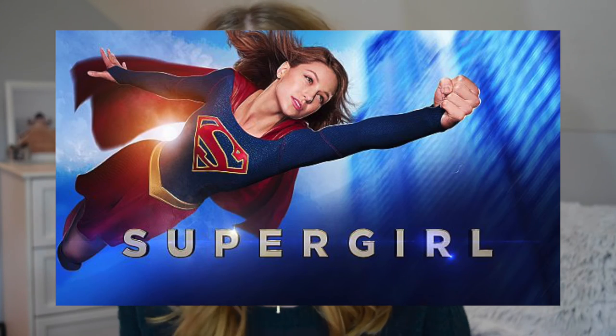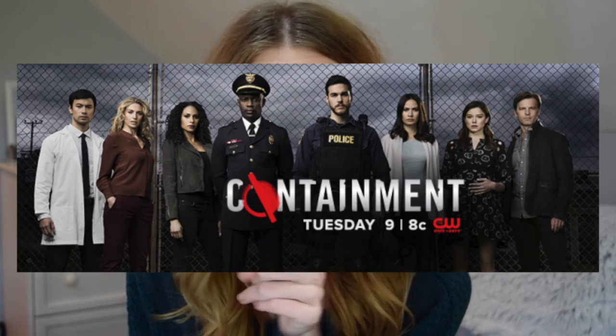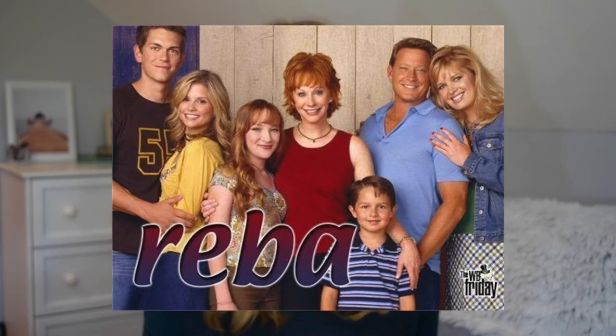Another two shows: one I've already talked about which is Supergirl — I love it, it's like a new favorite. Also, Containment is now on Netflix, so go watch it if you missed it on CW. Supergirl is really good — it's kind of cheesy, but all the actors are really good, the relationships are cool, and now Chris Wood is on it so I'm all about that. Another show I mentioned in my Fall TV video is Reba — I'm just watching all the repeats on Freeform and TV Land. It's such a good family show. Definitely watch it.